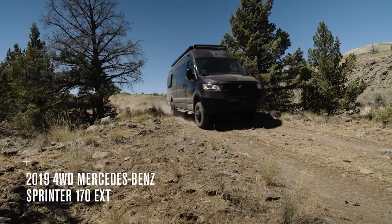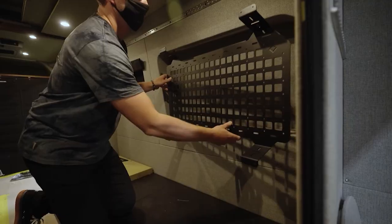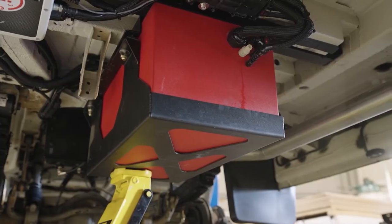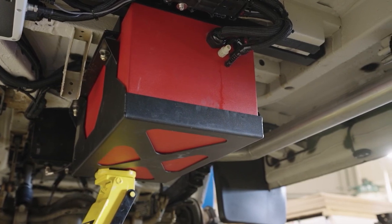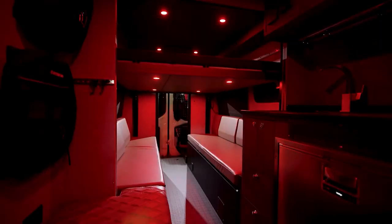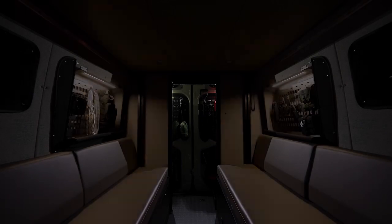The biggest system we saw was from Outside Van and their build called Launchpad. Outside Van is a really amazing van builder and they had 630 amp hours of usable lithium battery on board. That is a ton of capacity and it's for good reason, because in this build they have everything — all nine yards of every single thing you'd ever want in a van build.